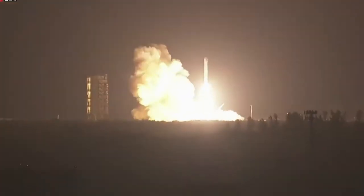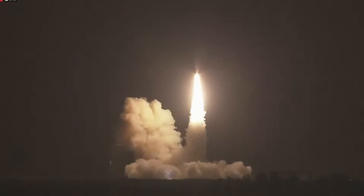Ignition and liftoff of the Minotaur 4 rocket carrying the ORS-5 spacecraft for the United States Air Force.